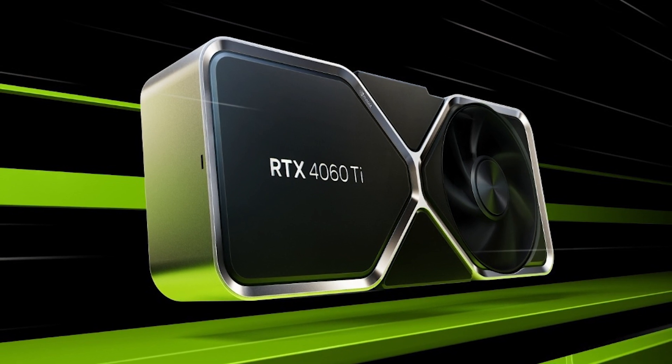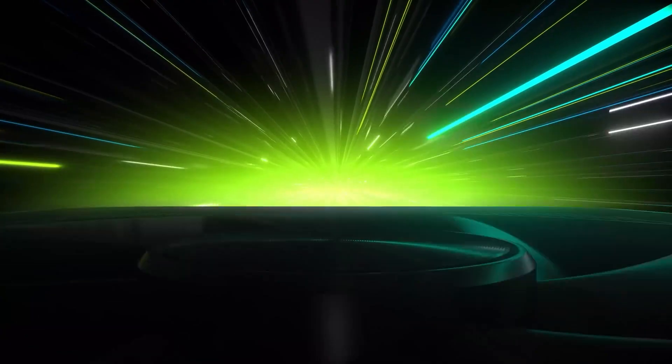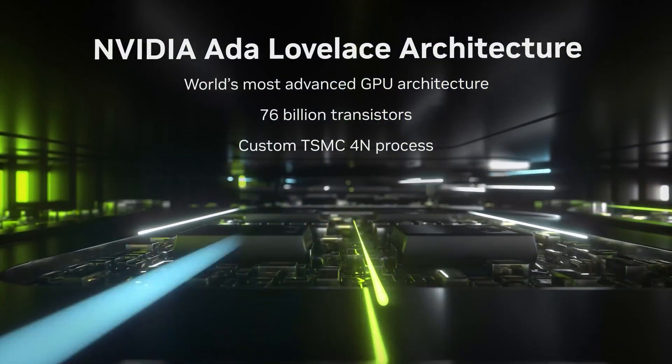Last month saw the launch of the NVIDIA GeForce RTX 4060 Ti, the first sub £500 card based on the incredibly powerful and innovative Ada Lovelace architecture. And now we have the GeForce RTX 4060, which is now the lowest priced Ada Lovelace card in the 40 series.